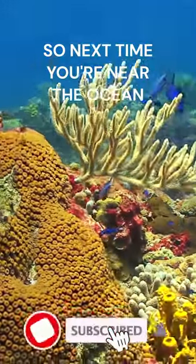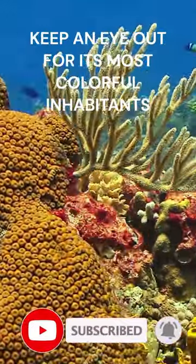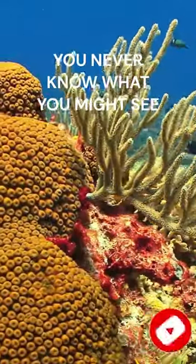So next time you're near the ocean, keep an eye out for its most colourful inhabitants. You never know what you might see.